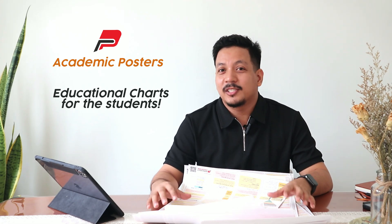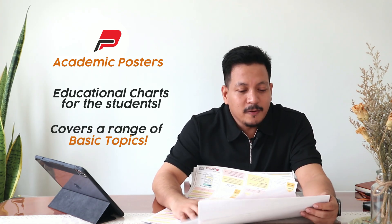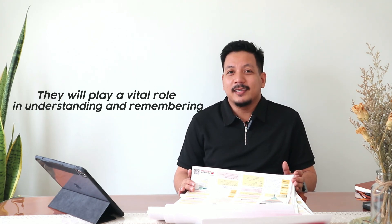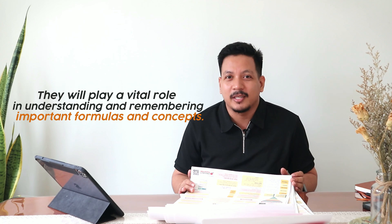Project Padayan's academic posters are educational charts that are designed for students. They cover a range of basic topics, and these unique posters will definitely help improve students' learning.